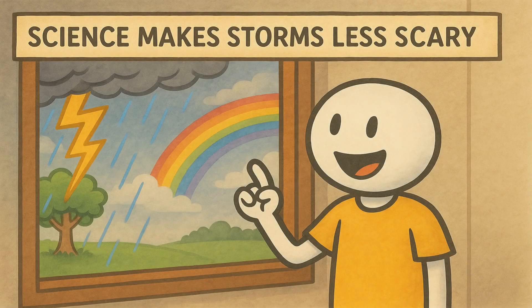So, what causes lightning? In simple terms, it is nature's way of balancing electrical imbalances between clouds and the ground. Countless collisions inside a storm build tension like a stretched rubber band, until it snaps with a brilliant flash and a rumble of thunder.